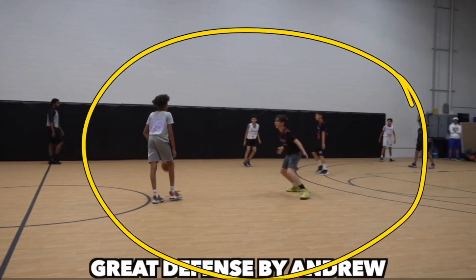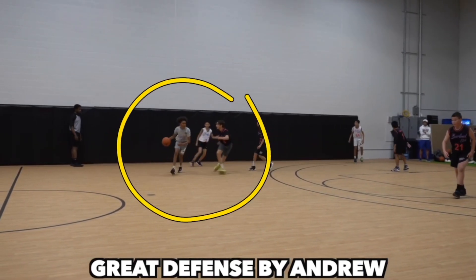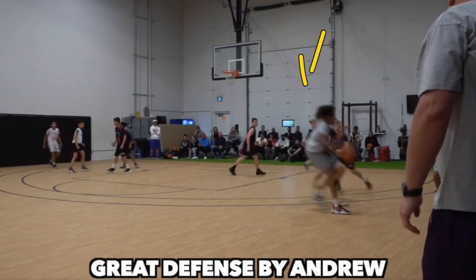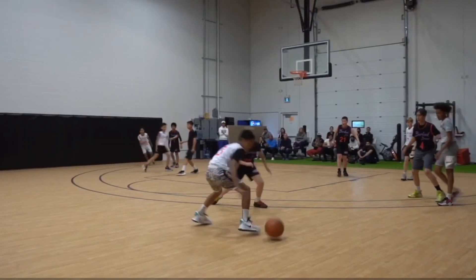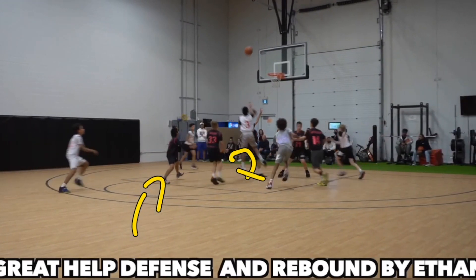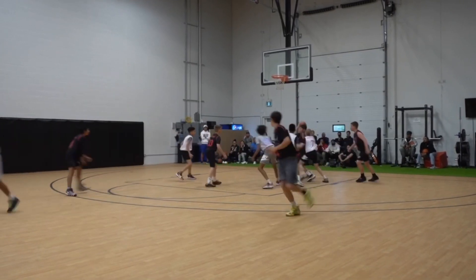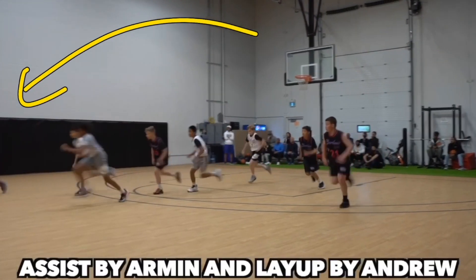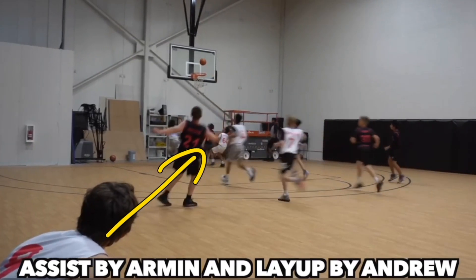Something I'm really strong and vocal about is pressuring the ball handler before he gets to call a play. While he's trying to call that play, you're pressuring him so he can't get it off — other players are scrambling to help. That was fantastic defense by Andrew and pretty good defense by Ilya as well. Ilya gets beat, but Ethan provides fantastic help side defense to contest that shot and secure the rebound. Ethan keeps the ball away, gets the outlet pass to Armin, and Armin gets the assist to Andrew for the layup.